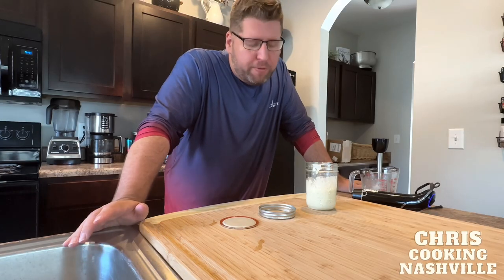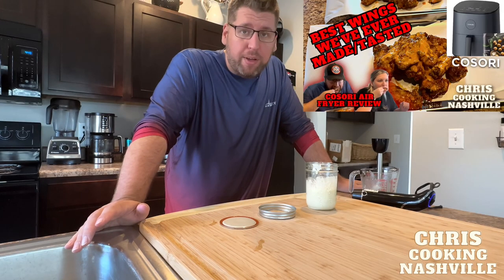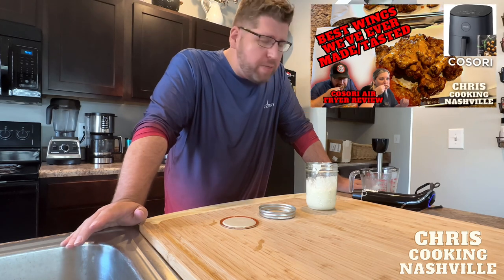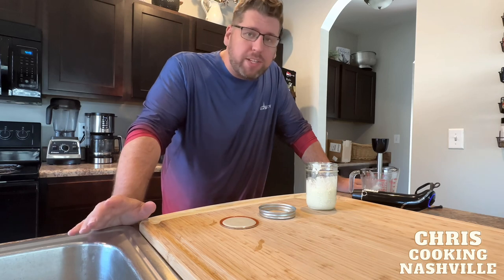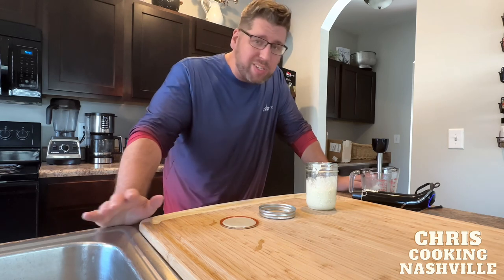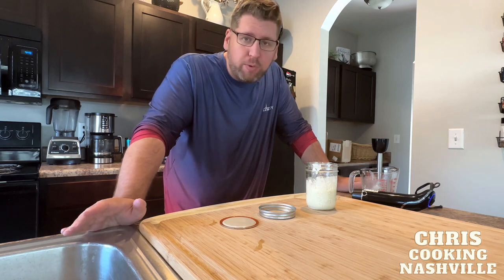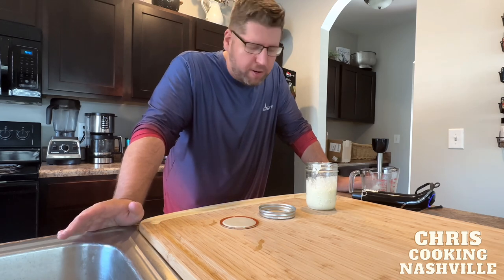All right y'all, here is the buffalo sauce recipe from my hot wing video. Y'all have really been requesting this one, so I'm going to do that. I'm actually going to combine this recipe with my health vlog video this week. It's only going to take a second, so if you're just here for the recipe and you're not interested in the health vlog, that's fine if you want to skip ahead. It's really not going to be very long.